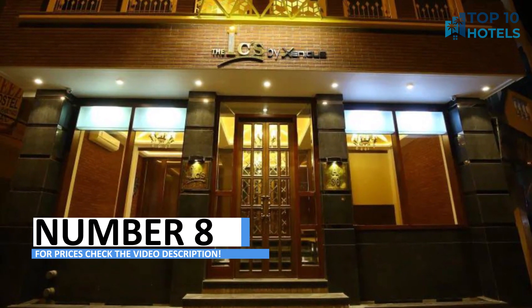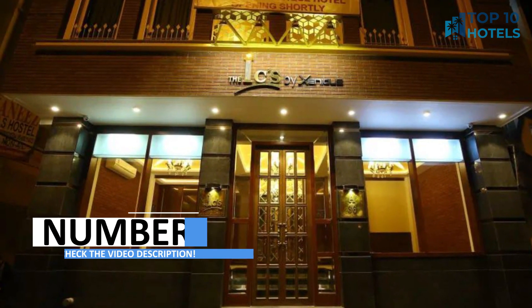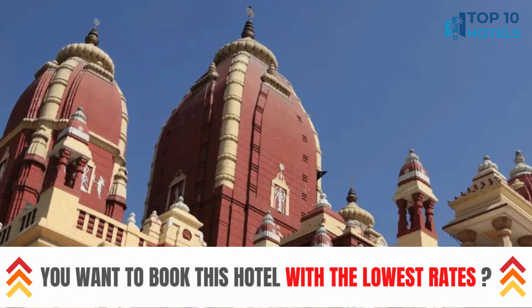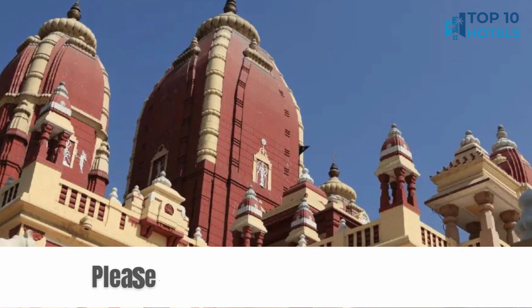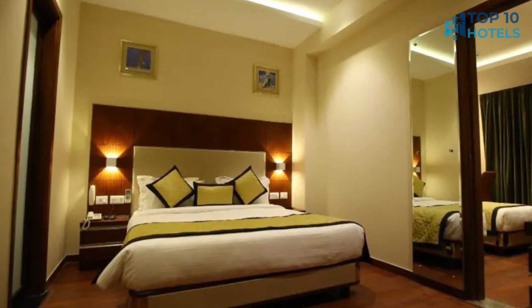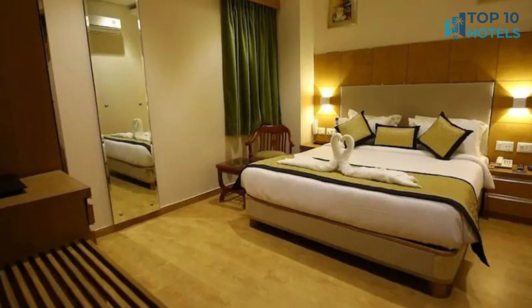Number 8. Seeking a hotel that ticks all the boxes? Look no further. This hotel offers an extraordinary blend of opulence and convenience. With beautifully furnished rooms and excellent facilities, every moment spent here is sheer bliss. Check out the video description for more information and discover your ideal getaway.